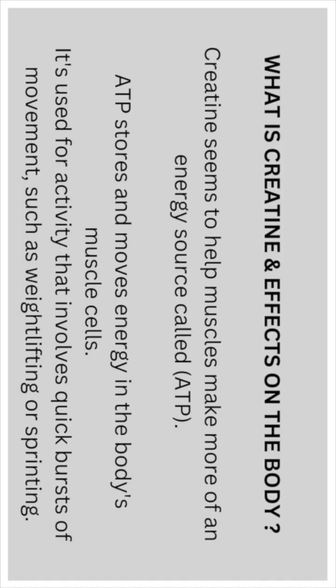Creatine seems to help muscles make more of the energy source called ATP. ATP stores and moves energy in the body's muscle cells. It's used for activities that involve quick bursts of movement, such as weightlifting or sprinting. In that list you could include football, biking, and skating also.